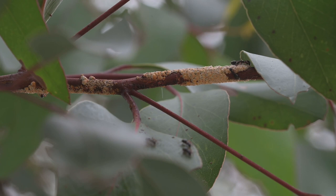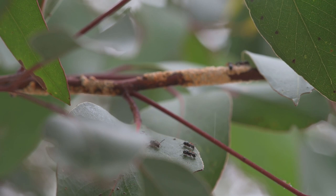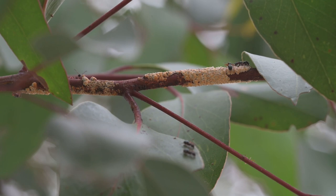But some clusters of gum tree scales were dripping honeydew everywhere — it was like honeydew rain. I'm so glad I could video this so I could actually show you how this honeydew was raining down onto the leaves below, upon which some of the ants were feeding. Direct from the gum tree scales or indirectly off the leaves, the sugar lovers didn't seem to care.